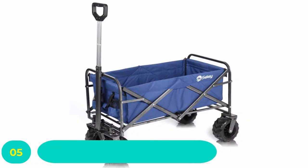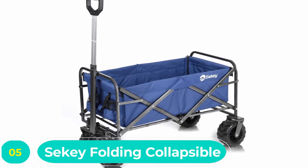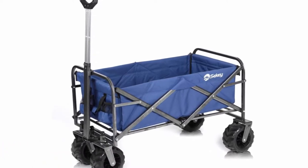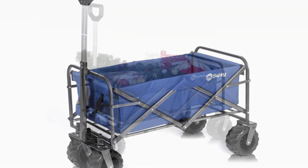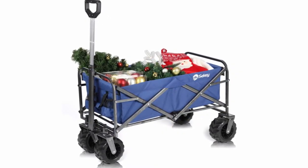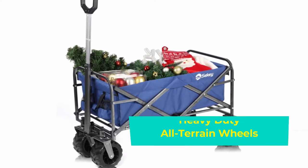Number five: Siki Folding Collapsible Beach Utility Wagon. There is no utility wagon design in today's market better than the Siki folding wagon. This is a multi-purpose utility wagon that features an enormous capacity for all your outdoor needs. It may be used with ease as a trolley for the swift transportation of all your shopping items.